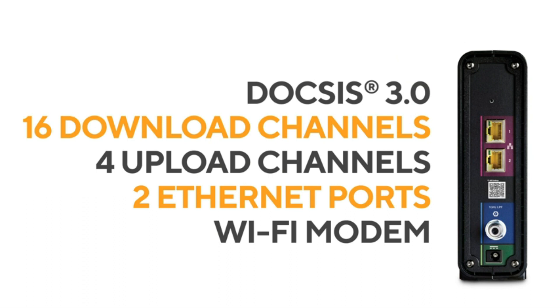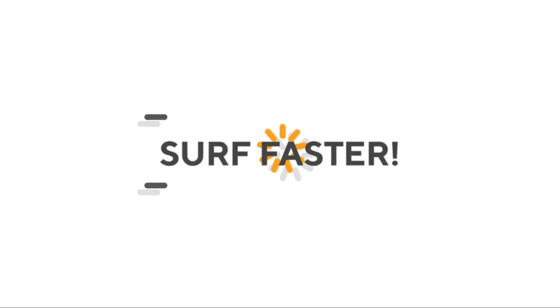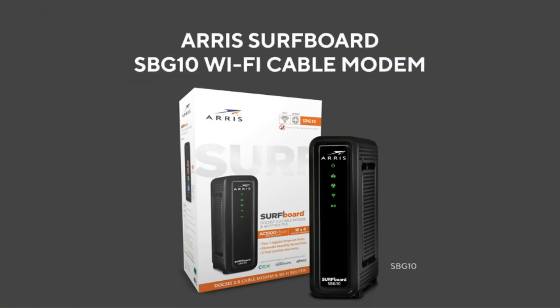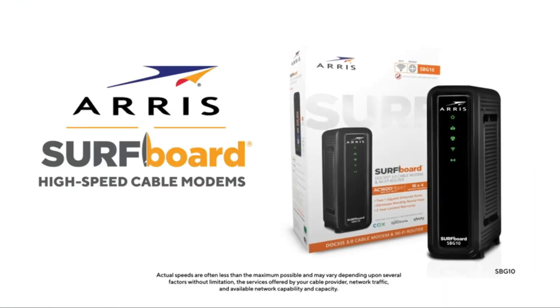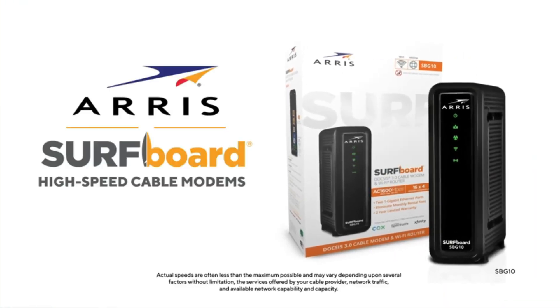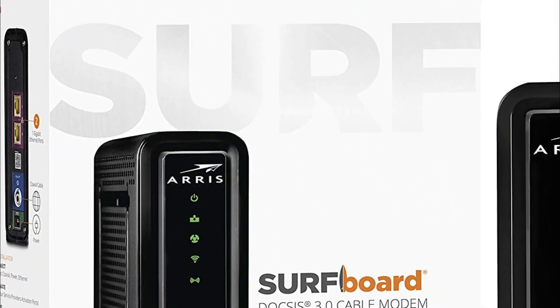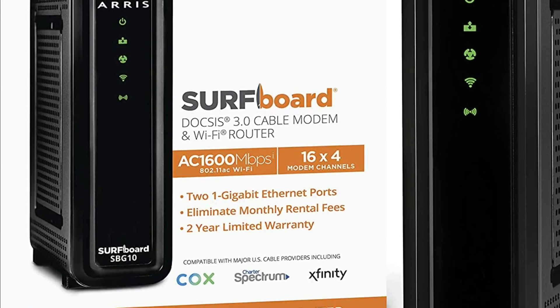It's the best choice for cable internet speed plans up to 400 megabits per second. It will save you the cost of monthly modem rental fees and can easily fit in any office space. The SBG10 works with major US cable internet providers such as Cox, Spectrum, Xfinity, and many more, and is ideal for internet speed plans of up to 300 megabits per second or more. Just connect to your cable and visit your ISP's activation page for an ultra-fast home network.